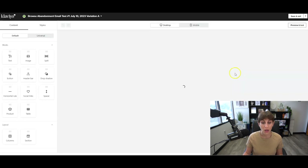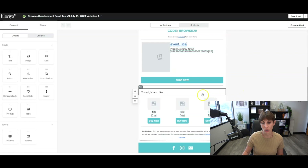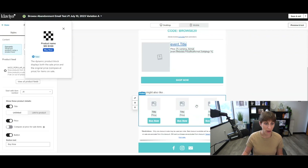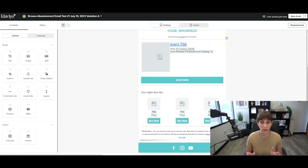We like to keep it simple — we have messaging, the 20% off code, and then they see the browsed product. We also have a product block for people to view other products they might like, and a feed for popular products. Klaviyo can actually customize this based on what people have been looking at — really cool functionality. That's the browse abandonment email.